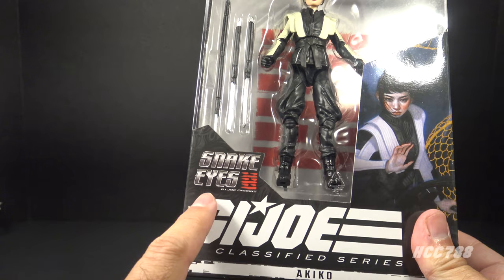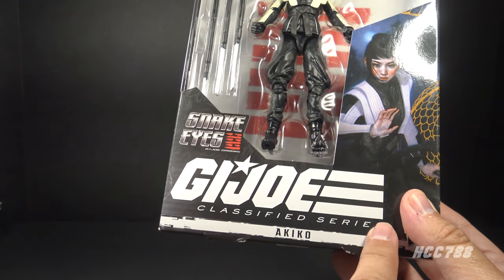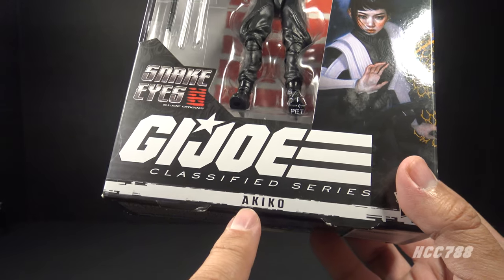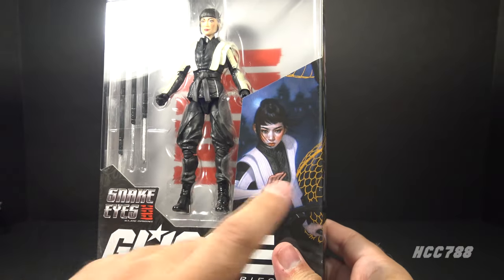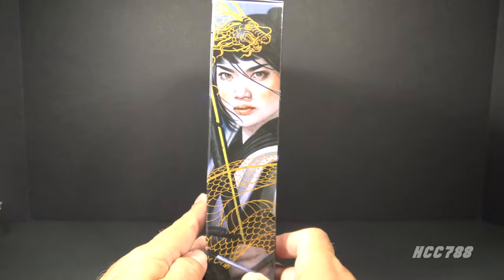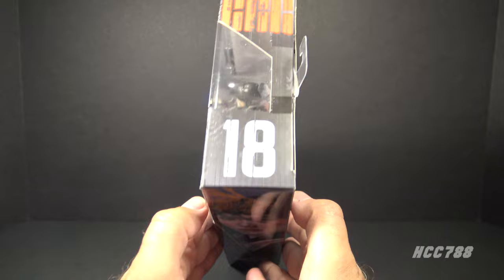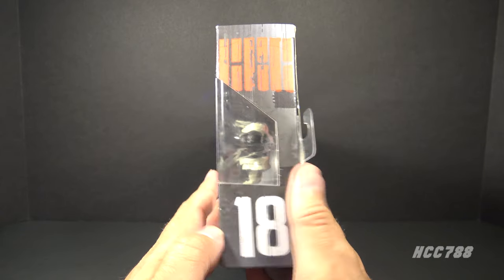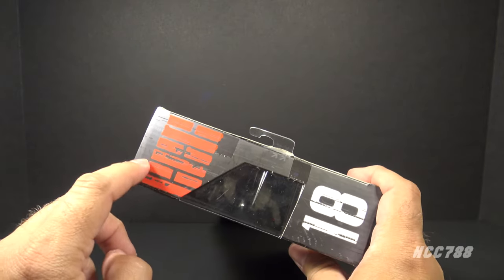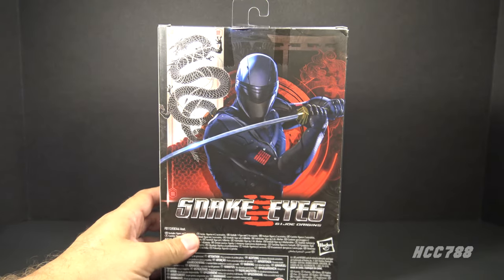Let's look at the packaging for this figure. The box has a window pane showing the figure and the accessories. It has the Snake Eyes G.I. Joe Origins logo and the G.I. Joe Classified Series logo. This is Akiko. It has some gorgeous painted character artwork on the front of the box that continues to the side of the box with this dragon — I think that looks really good. This is number 18 in the Classified Series.